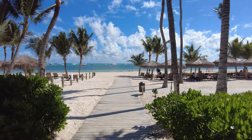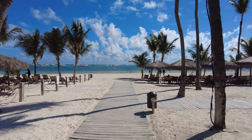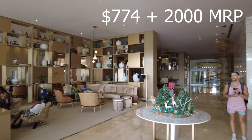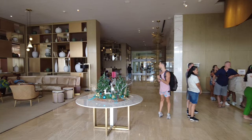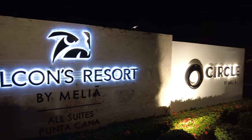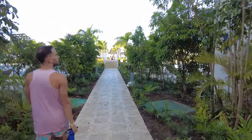We stayed in a non-beachfront resort to see if it's worth it, and this was our experience. We paid $774 plus 2,000 Meliá reward points for the two of us staying in the cheapest room at the Falcons Resort by Meliá, All Suites Punta Cana. At the time of our stay, this was the newest resort in Punta Cana.